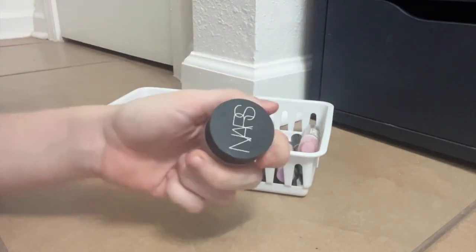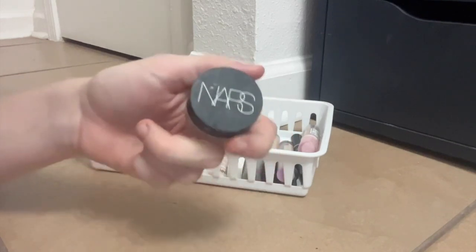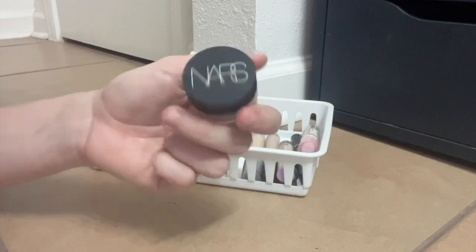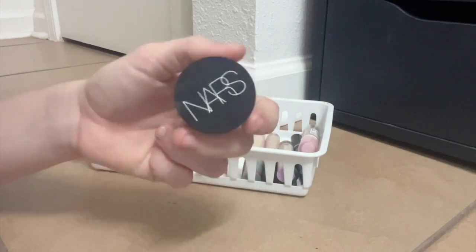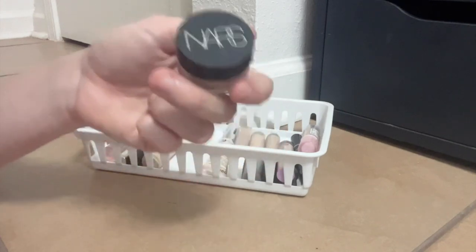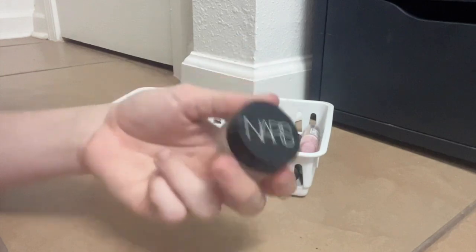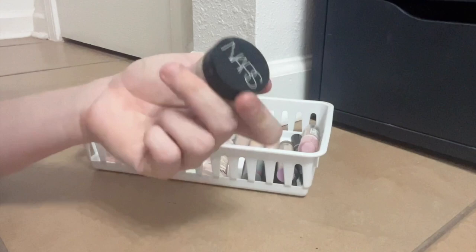This is a holy grail for me — the NARS Soft Matte Pot Concealer. It's absolutely amazing. I use this to spot conceal. I don't really use it under my eyes, but it has this blurring, silicone-y quality that flattens out all of your blemishes. It makes it look like you have no pores, no blemishes. It's wild. You can put it on under foundation or over foundation — I think it's just really, really worth it.